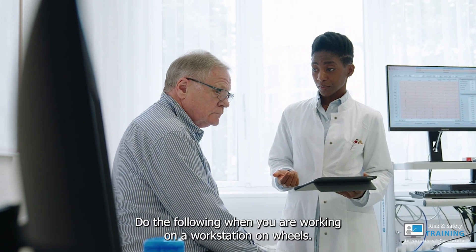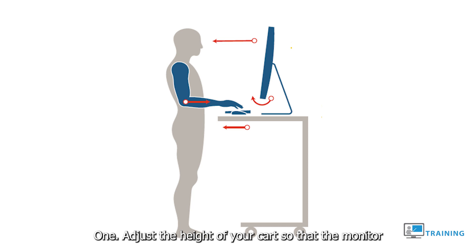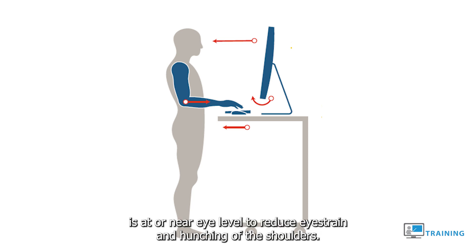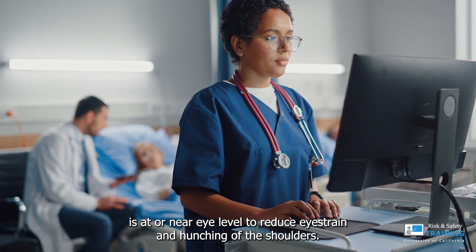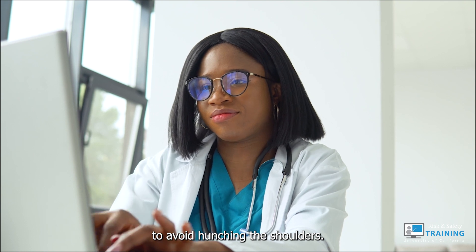Do the following when you are working on a workstation on wheels. 1. Adjust the height of your cart so that the monitor is at or near eye level to reduce eye strain and hunching of the shoulders. 2. Keep your neck and back in a neutral position to avoid hunching the shoulders.